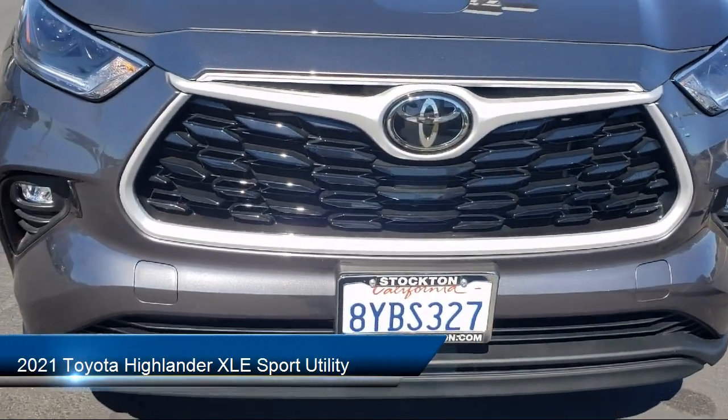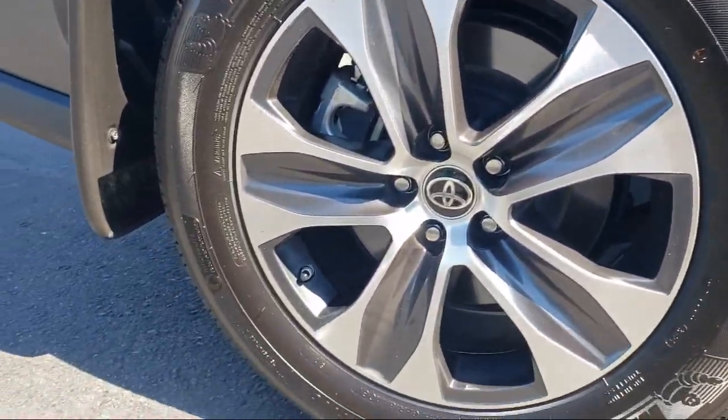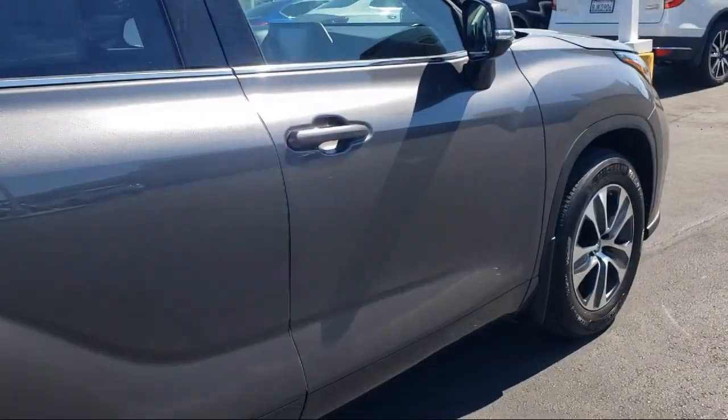And it comes equipped with keyless entry, auto high beam headlamp control, roof rack, third row seating, and heated door mirrors.